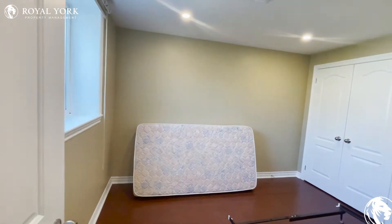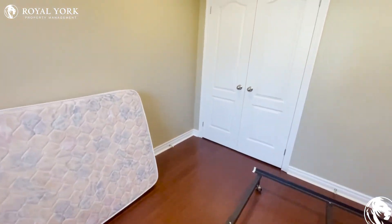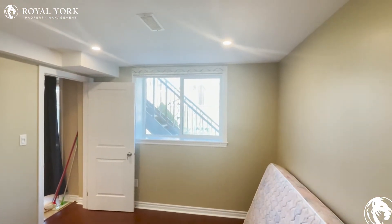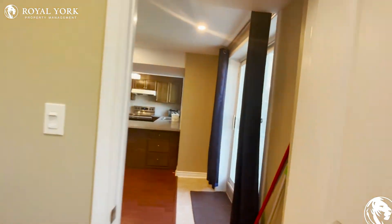Last but not least, we have another beautiful bedroom here with large windows. You can fit any size bed in this room — it is honestly a large room.